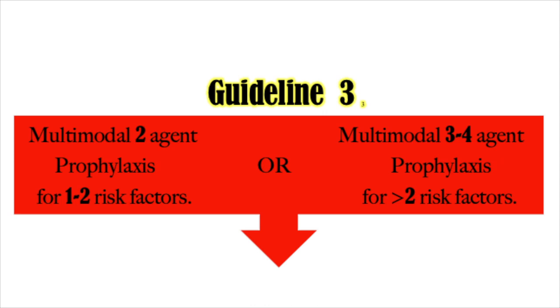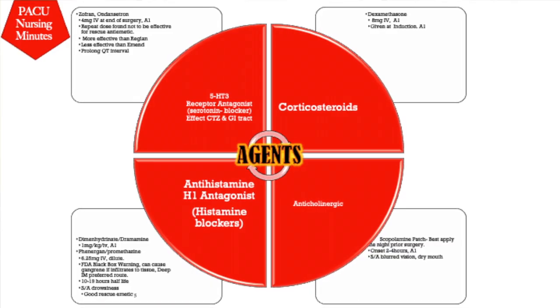Guideline number three: if a patient has one or two risk factors, they should have at least two multimodal prophylaxis agents. If they have greater than two risk factors, they should have at least three to four multimodal prophylaxis agents applied to their anesthesia plan.